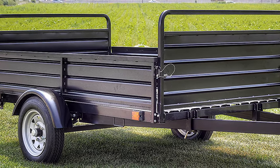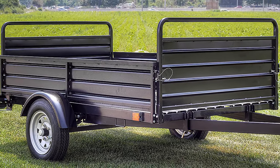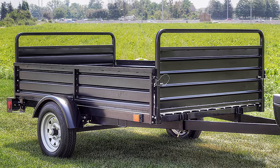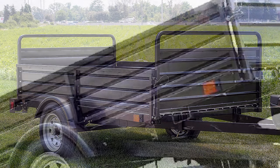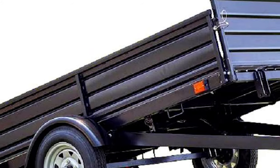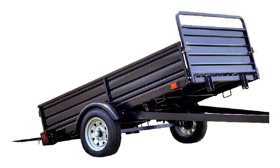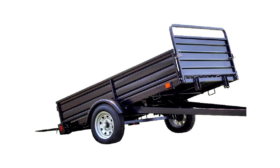Each DK2 utility trailer is carefully packaged to prevent damage during shipping and to help make assembly go fast. Everything you need is included — there is no drilling or complicated wiring required. The average time to get it assembled and on the road is just over an hour.